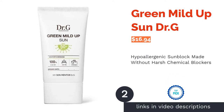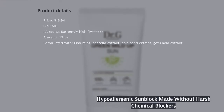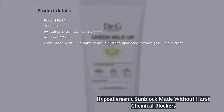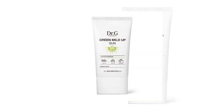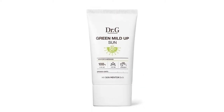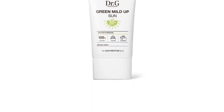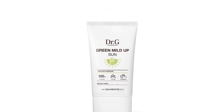The second product on our list is Green Mild Up Sun Dr.G. This zinc oxide sunscreen is crafted without any harsh chemical blockers and has been clinically tested to be safe for sensitive skin. There are soothing botanicals such as centella and fish mint extracts to diminish inflammation and soothe irritation. This product also contains glycophilm, an anti-pollution agent, and panthenol, also known as Provitamin B5, to help protect your skin from environmental aggressors and strengthen your skin barrier.